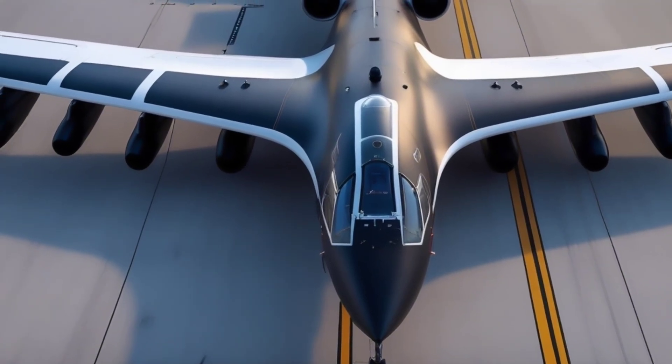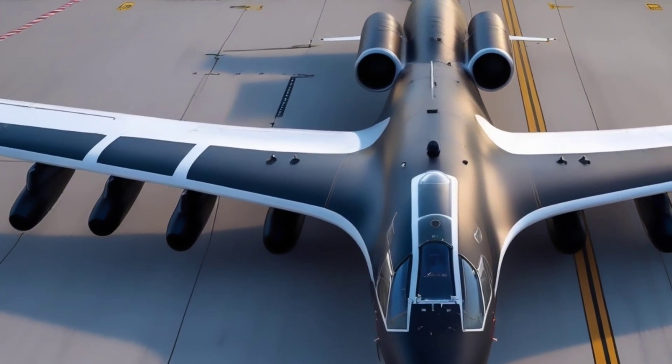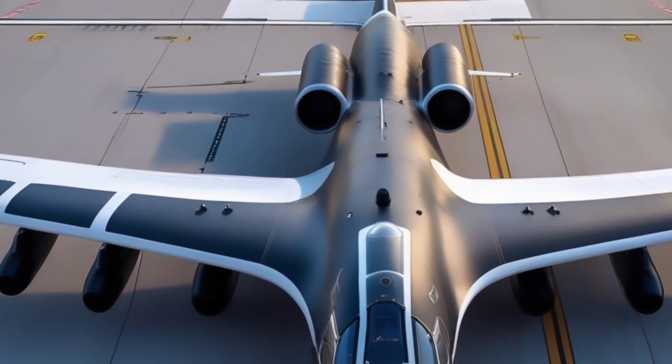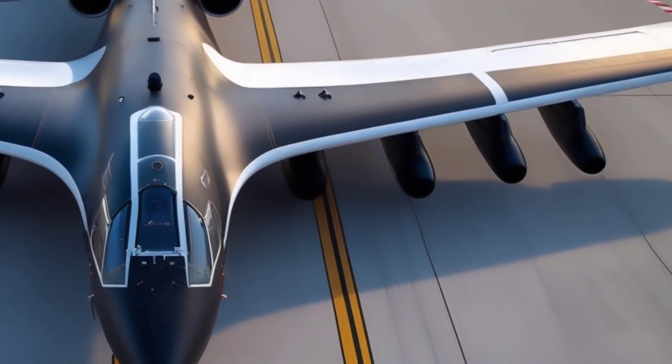In addition to its military capabilities, the Tu-160M represents decades of technological innovation. Its design combines aerodynamics, propulsion, and stealth technology in a way that few aircraft in the world can match. This aircraft is not just a weapon — it's a symbol of national pride and technological prowess.